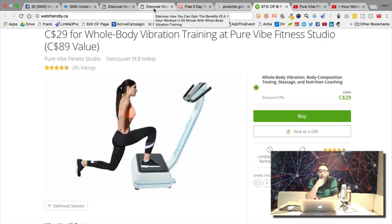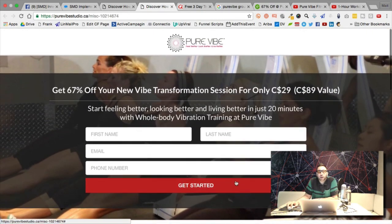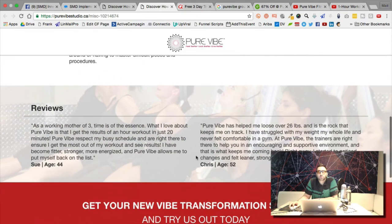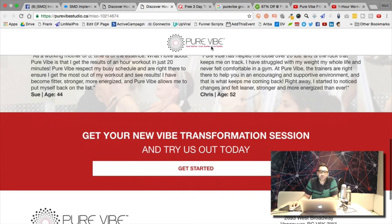On button colors — green means go, red means stop. I'd recommend making it a green button. You don't need to align buttons with the brand; that can be risky. It's better to use button colors proven to convert. On my website, my buttons are green — I didn't try to match them to my site color. You want the button to stand out, not blend into the page.